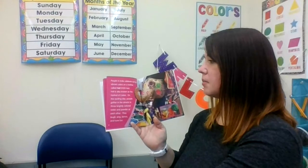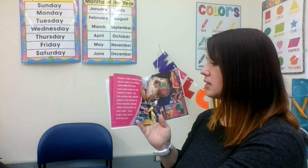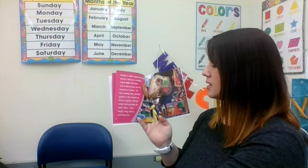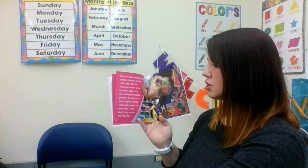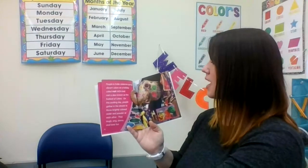People in India celebrate spring's vibrant colors on a holiday called Holi. Holi is also known as the festival of colors. On this exciting day, people gather in the streets to throw brightly colored water and powder at each other. They laugh, sing, dance, and have fun.